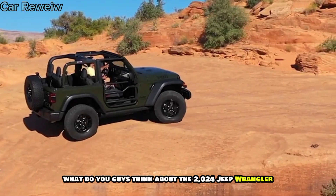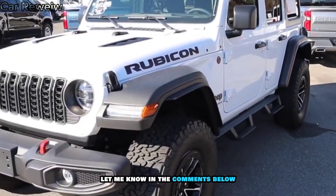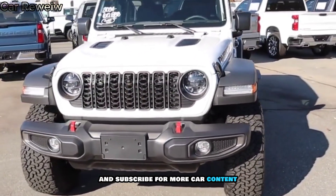What do you guys think about the 2024 Jeep Wrangler? Would you consider buying one? Let me know in the comments below, and don't forget to like and subscribe for more car content. Thanks for watching.